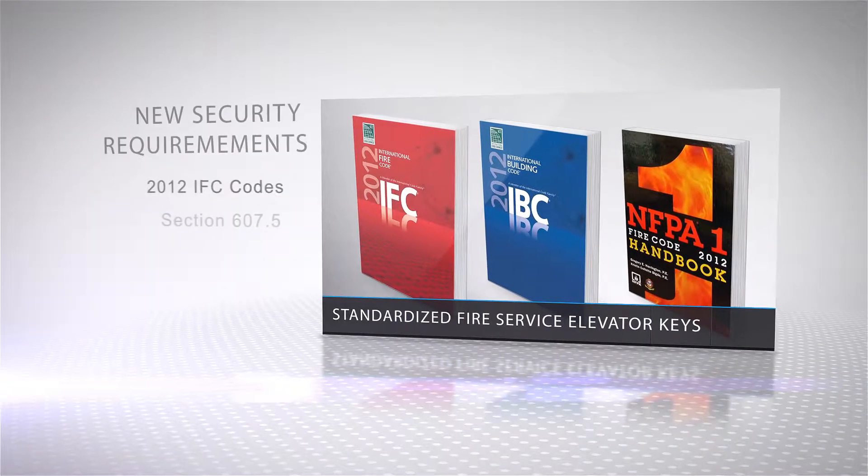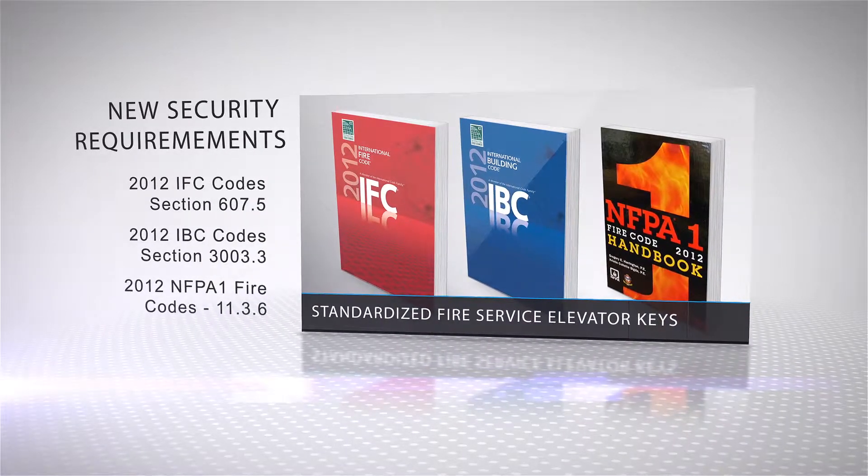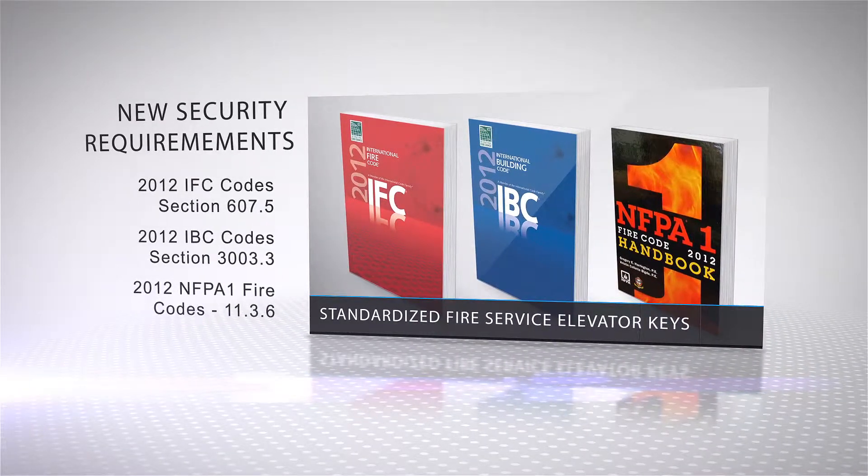The 2012 editions of the IFC, IBC, and NFPA 1 fire codes have been updated to include new requirements for standardized fire service elevator keys. This video provides a brief overview of the new code requirements.